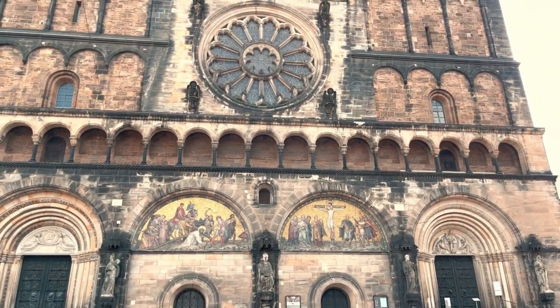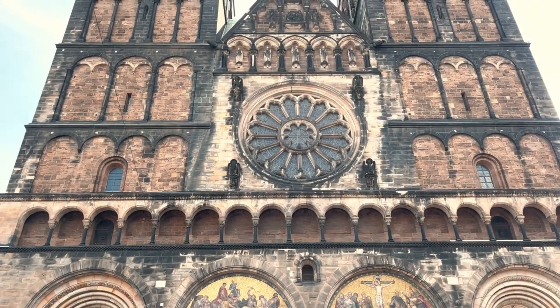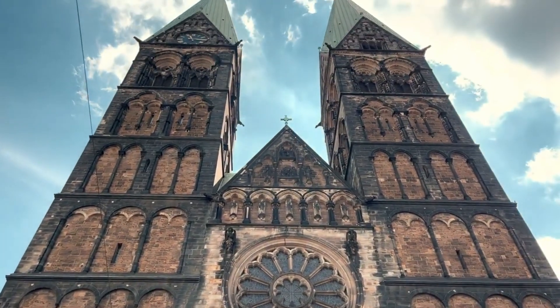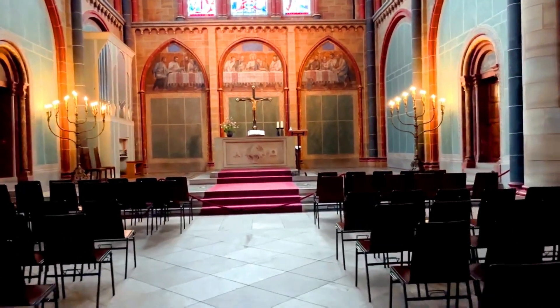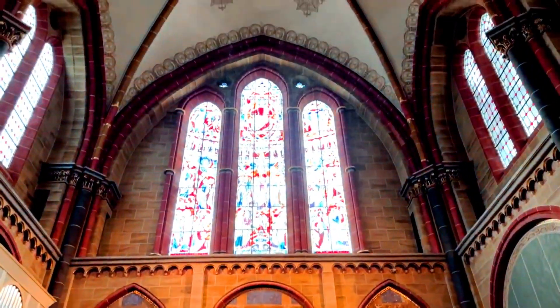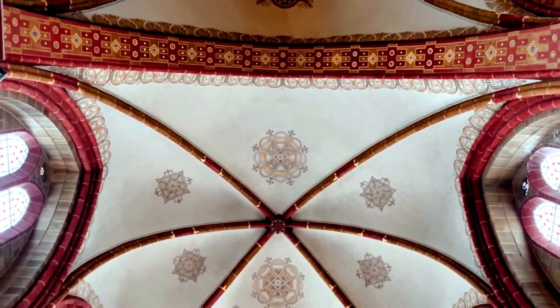The cathedral is characterized by its Romanesque and Gothic architectural style, with its towering twin spires rising over 80 meters above the ground. The interior of the cathedral is also adorned with beautiful decorations, including stained-glass windows, stunning artworks, and numerous unique statues and antique furnishings.